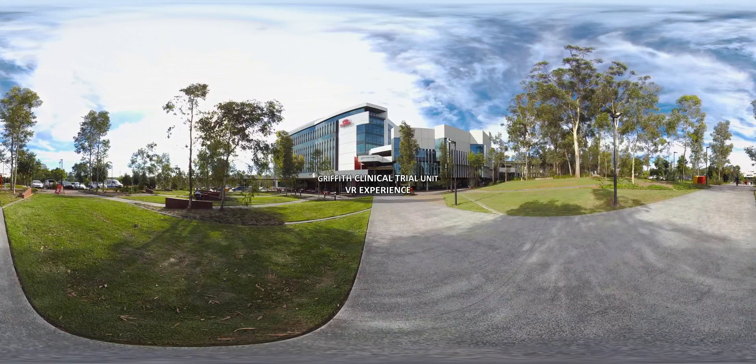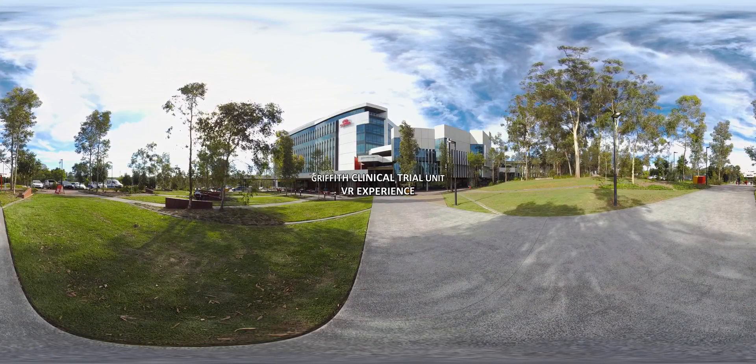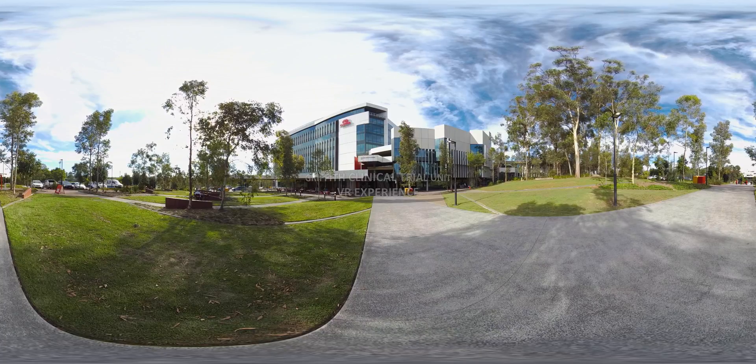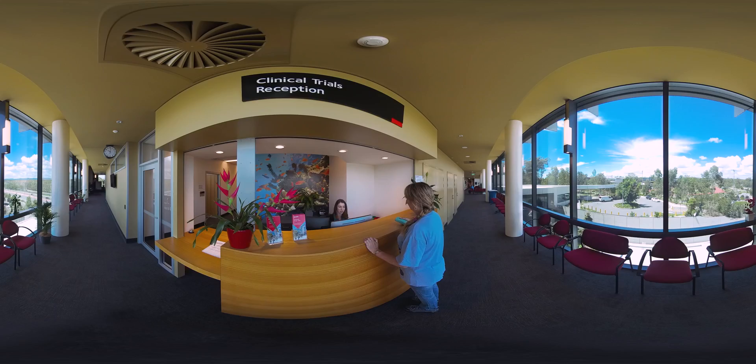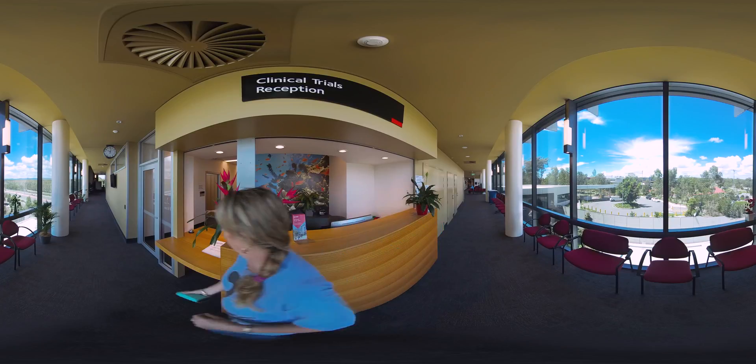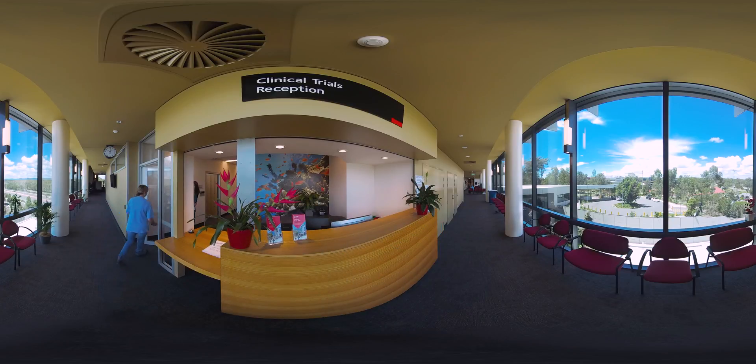Welcome to the Clinical Trial Unit, a core research facility of Griffith University, where state-of-the-art GCP-compliant facilities are provided for both commercial and academic research use. We are uniquely situated on the Gold Coast campus with access to large groups of healthy volunteers and to patient populations from the adjacent hospitals for recruitment to trials. We work with both university researchers and specialist hospital clinicians.